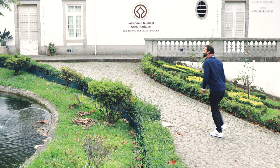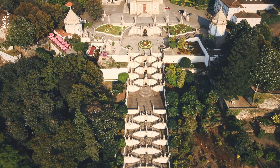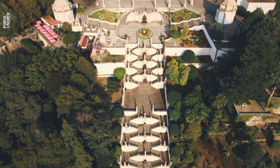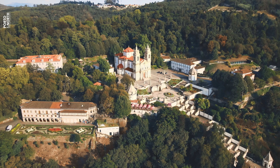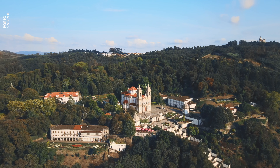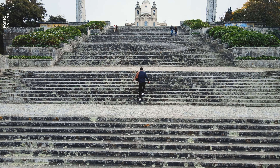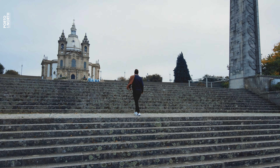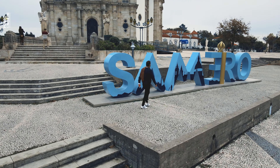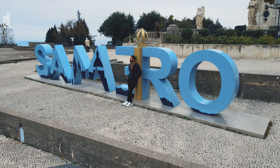The sanctuary of Good Jesus of the Mount was classified by UNESCO as a World Heritage Site in 2019. Visitors come to enjoy the lush gardens, ornate sculptures decorating the inspiring staircases, and the basilica — one of Portugal's first neoclassical constructions, with a history dating back to the 14th century. The sanctuary of Our Lady of Sameiro is yet another example of the many magnificent churches in Braga. Built in the 19th century, it's one of the most important Marian shrines in Portugal, only second to Fatima. Pope John Paul II visited this site in 1982.